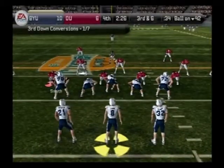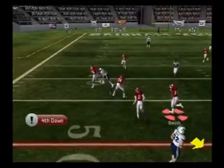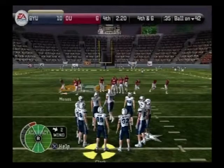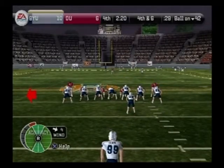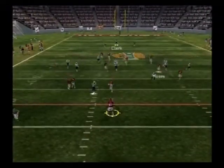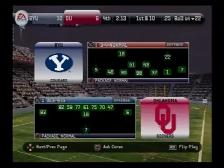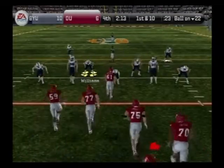Ball on the 42-yard line. Young is back in the gun — throws, they can't connect, incomplete. That's exactly how you teach a player to defend the pass — do anything possible to disrupt the play. You don't necessarily have to make the interception to make a big play on defense. Now they'll have a fourth down situation. Clark is waiting for the snap — he gets it away. Clayton fields it at the 19. They only need a touchdown to get right back in this game, and they have enough time where they don't have to rush their offense.